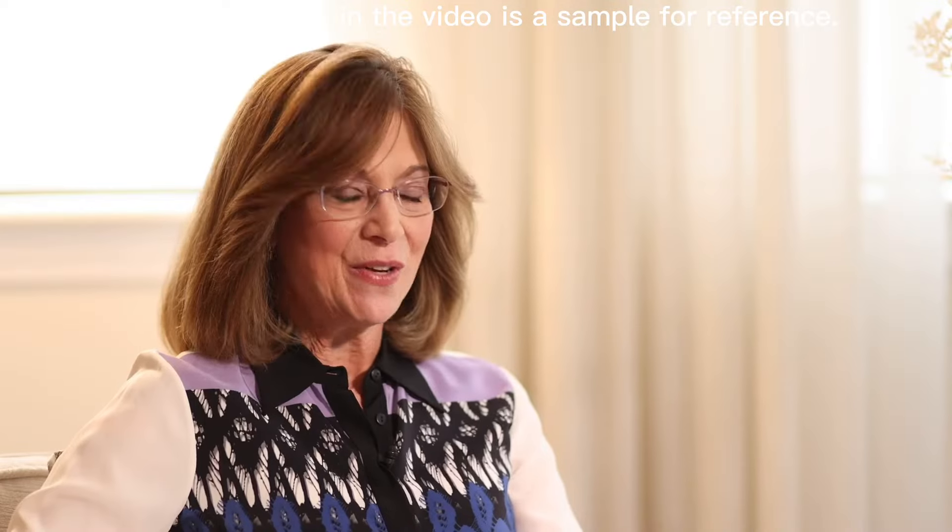I'm Ira Sokol and I am the founder of ErgoWell LLC. I am a certified ergonomist and health wellness consultant.